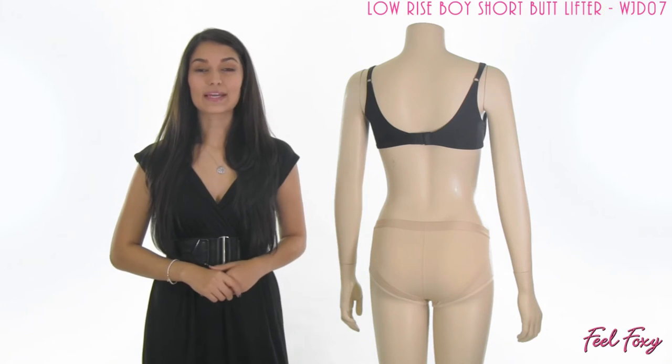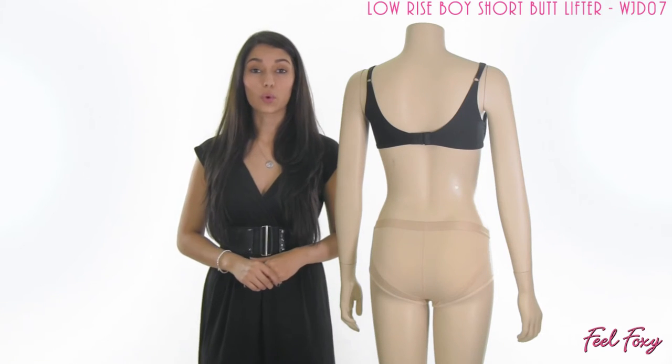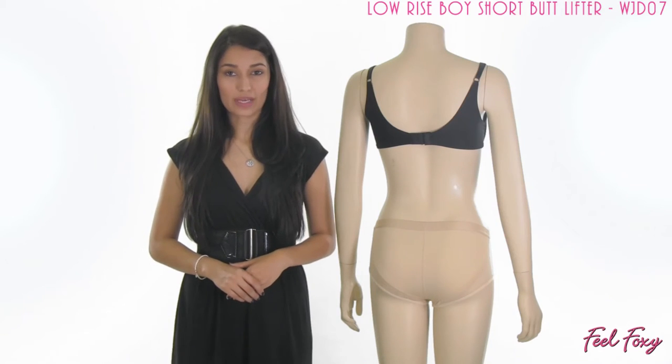This item is made out of a very comfortable nylon lycra material, so it is quite comfortable enough to wear throughout the whole day. The low rise boy short butt lifter is available in black, white, and beige.